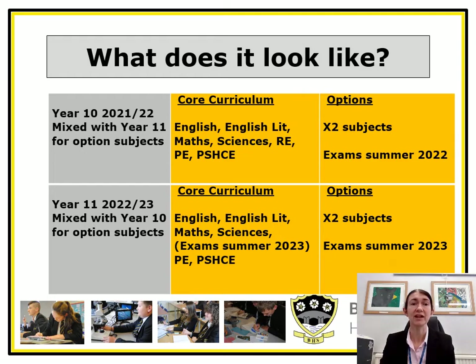At the top you can see the core curriculum in year 10 being taught along with two option subjects, and students will take their two option subject exams in the summer of 2022. They will continue in year 11 studying the core curriculum with exams in summer 2023, and they'll also start their next two option subjects with exams also in summer 2023.